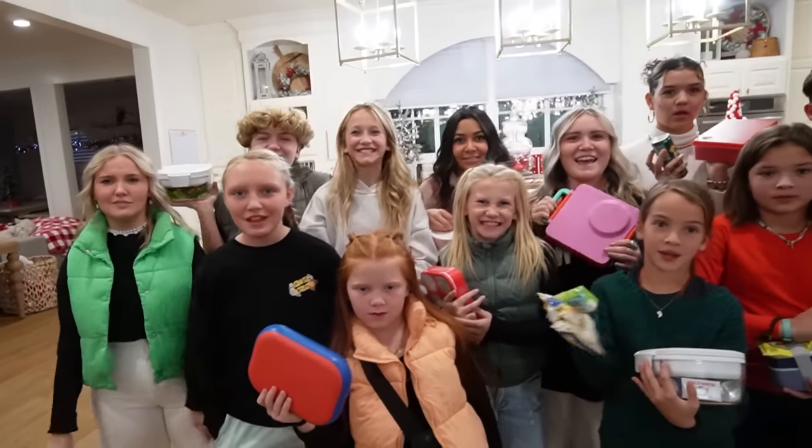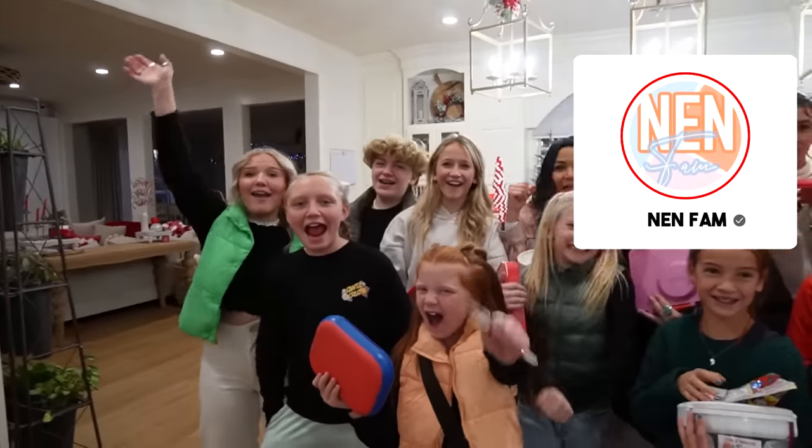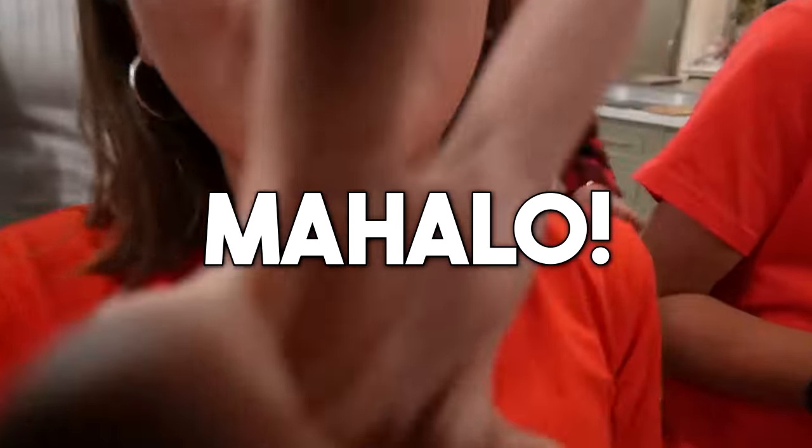We had so much fun today! Make sure you go check out the NenFam. Everybody, what do we say? Mahalo! Peace!